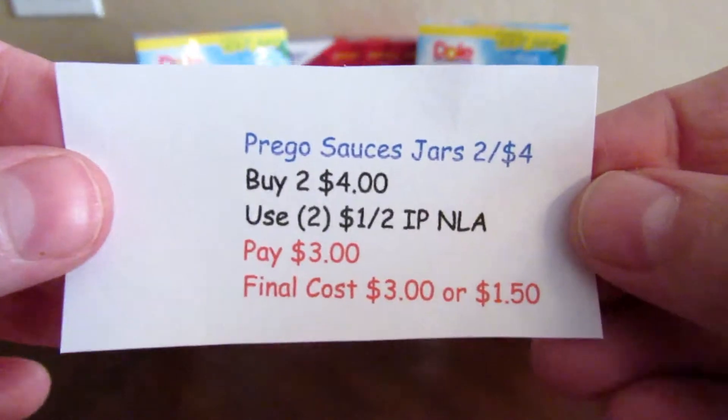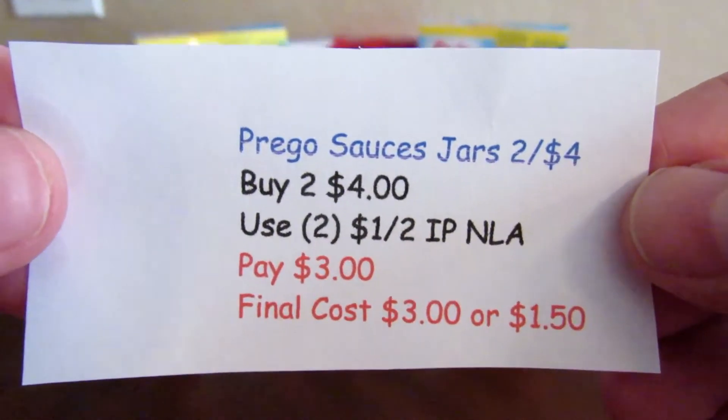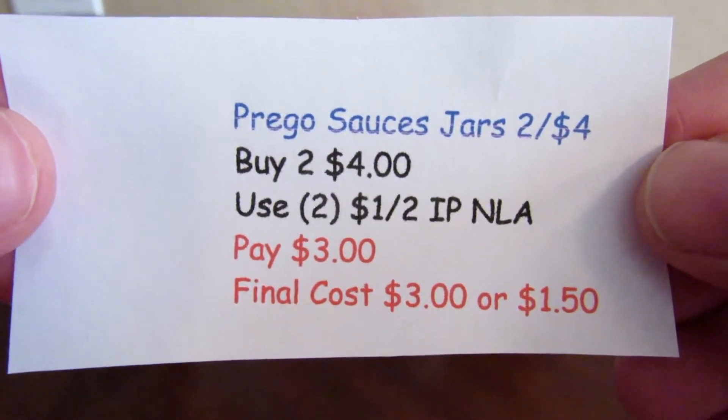The Prego sauces this week are two for $4.00, so I picked up two and used a $1.00-off-two internet printable — that coupon is no longer available. I paid $3.00, making the final cost $1.50 each, which I think is pretty good.